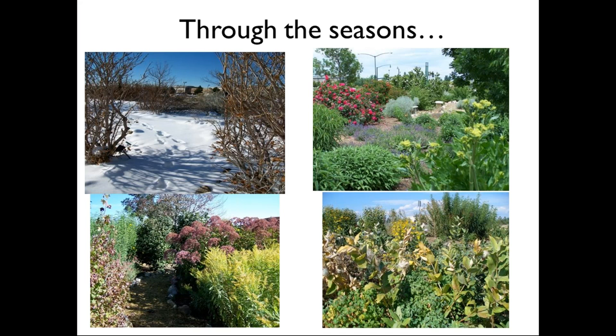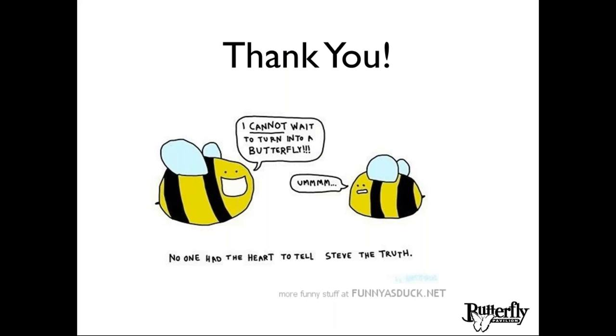This is the same garden four times a year — a garden in every season and a habitat in every season. This brings a lot of interest to the garden because we know we're going to see different things happen and our garden is providing those resources for pollinators all year long. Thank you so much for your attention. I look forward to your questions.